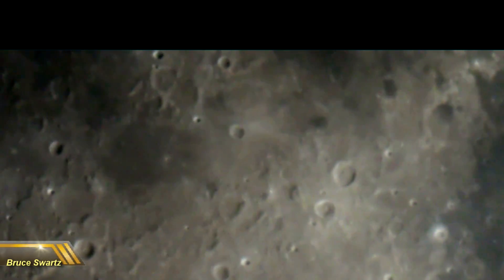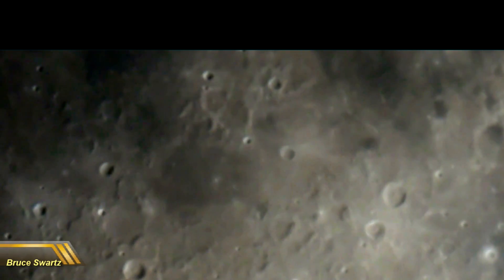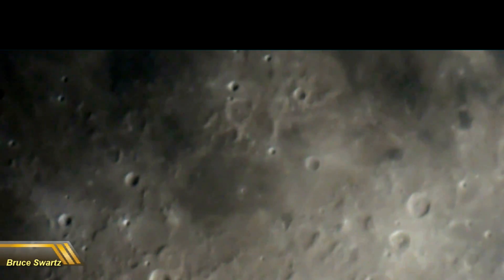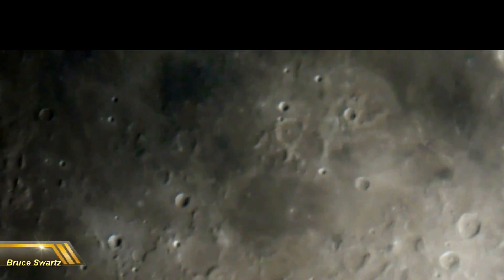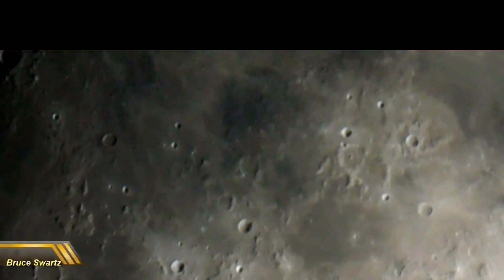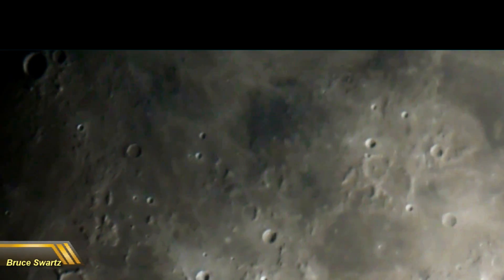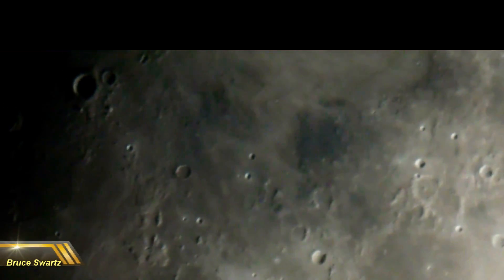Hi everyone, thanks so much for stopping by my channel. I'm Bruce Swartz. I've recently bought a 14-inch telescope that, thanks to the community on this channel, raised a big amount of money — many funds to be able to get this telescope. We raised it in 179 days.